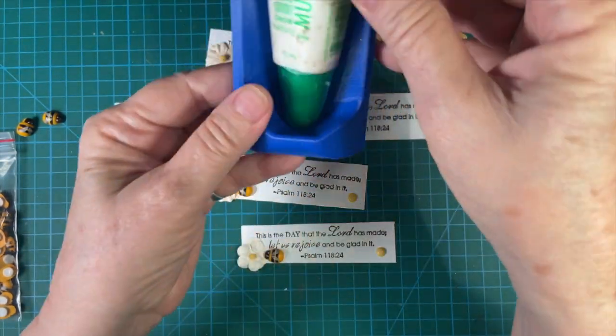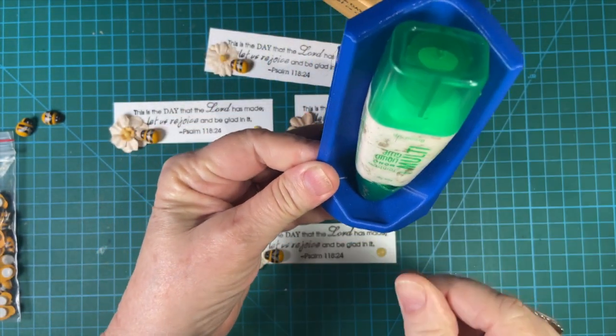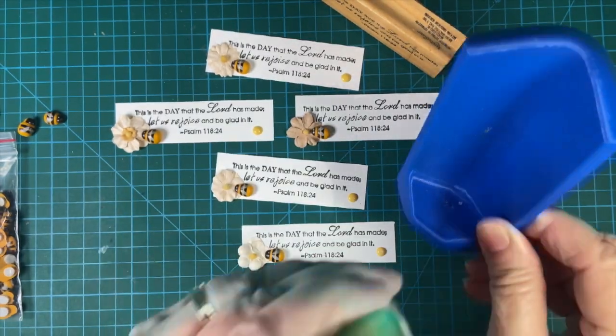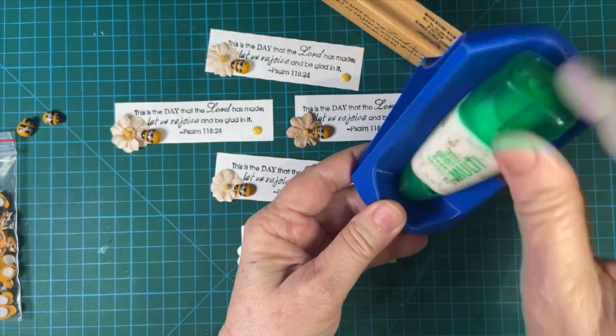I use my glue — my Tombow Mono glue. This is called a hammock, and I set it in there so it's always down at the bottom. Hopefully I don't have to try to bang it on camera to get the glue to come out.